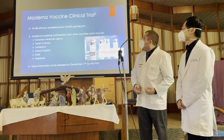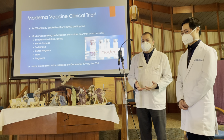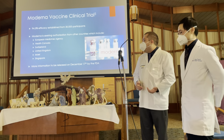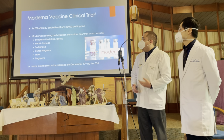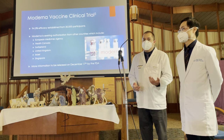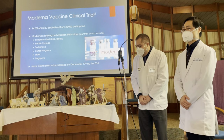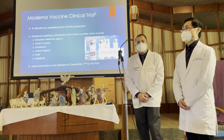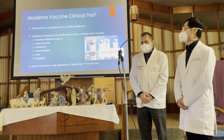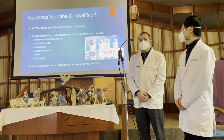For the Moderna vaccine clinical trial, it demonstrated a 94.5% efficacy, established from 30,000 patients. There is not much information right now since it's currently going through the FDA process — they will release more information on December 17th. Moderna is seeking emergency use authorization in multiple countries, including the European Medicines Agency, Health Canada, Switzerland, the UK, Israel, and Singapore. The Moderna vaccine is the vaccine you will be receiving here at Timbercrest, administered by CVS Pharmacy on three different dates as a two-dose series separated by 28 days. It uses the same mRNA technology as the Pfizer vaccine. Between these two vaccine trials, almost 80,000 people have already received the vaccine — that's why we feel very strongly about the data.